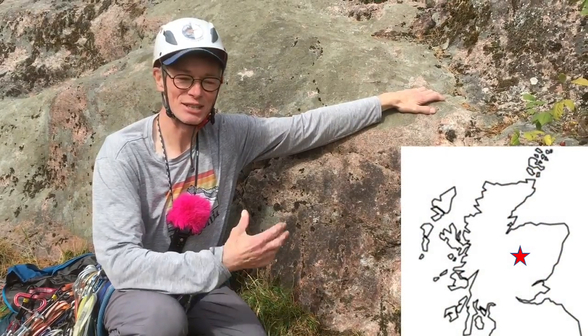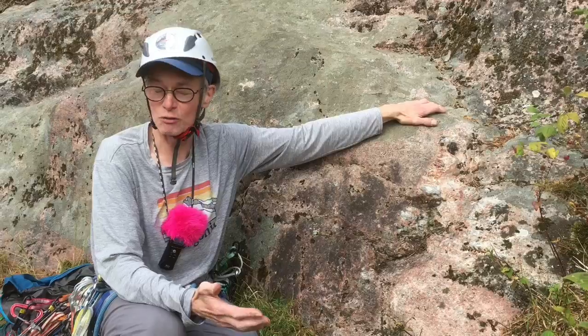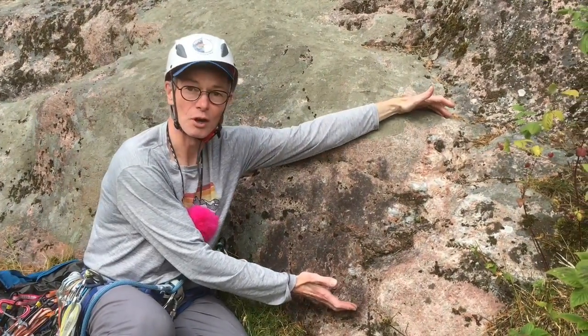We're at the Passaballata, just below the Great Flake Climb, and it's beautiful granite for climbing on, but just down here there's this pod of pegmatite.